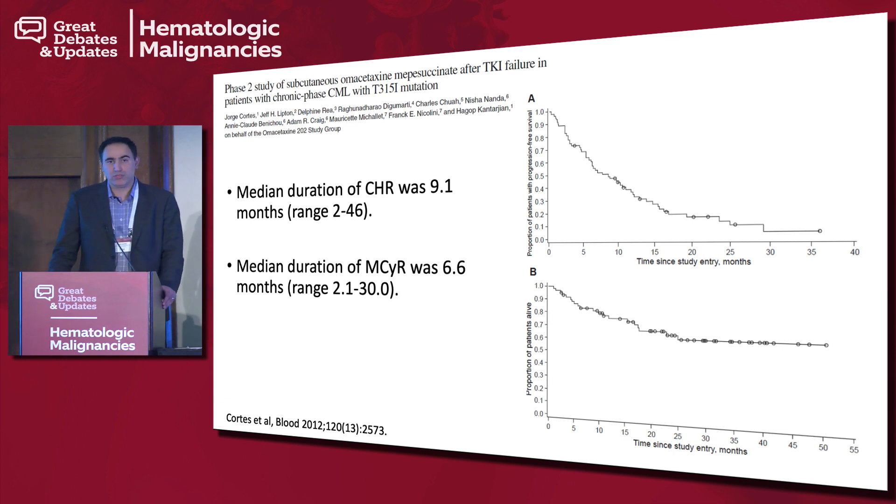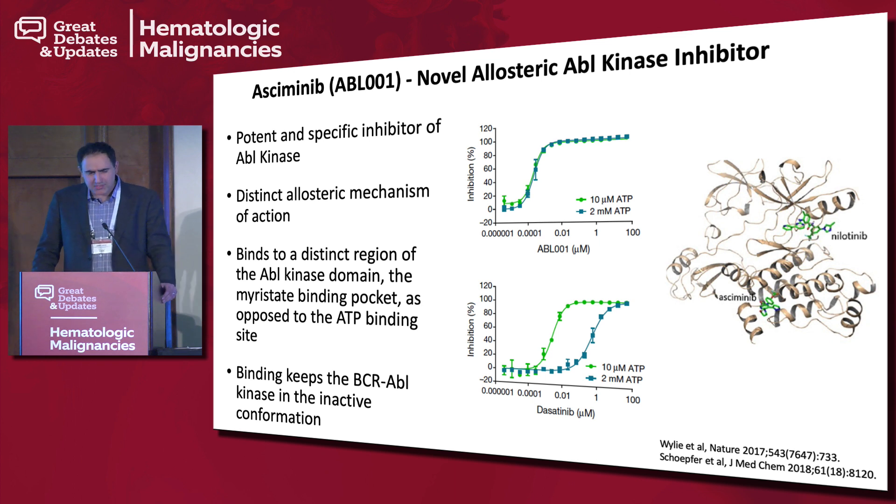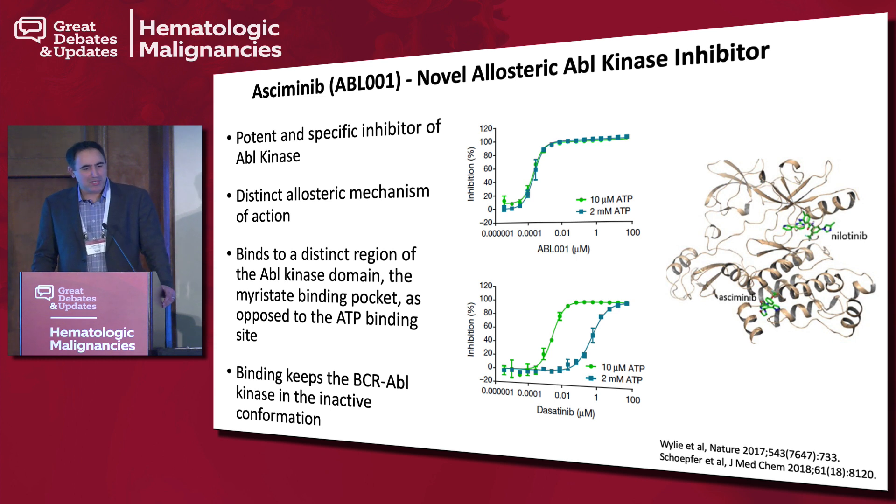This brings me to asciminib, formerly known as ABL001, a novel allosteric ABL kinase inhibitor — potent and specific for the ABL kinase, but with a distinct mechanism of action. Whereas traditional TKIs — imatinib, dasatinib, bosutinib, nilotinib, ponatinib — bind the ATP binding pocket and interfere with it, asciminib binds the myristate binding pocket, keeping the BCR-ABL kinase in an inactive conformation and exerting its therapeutic impact in that fashion.